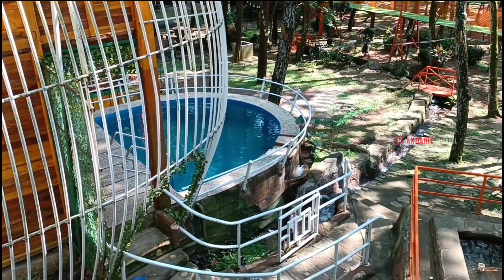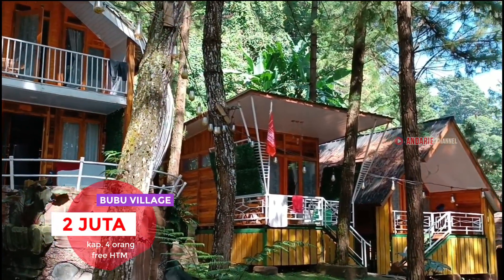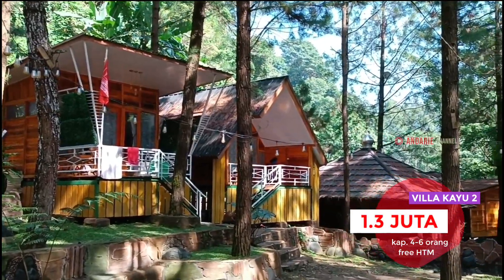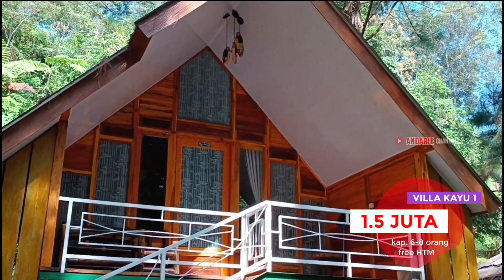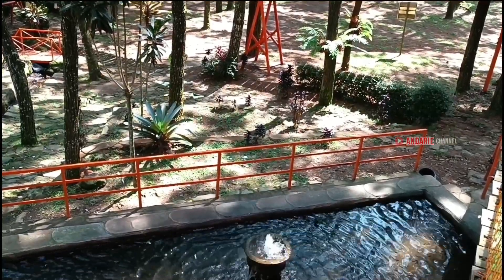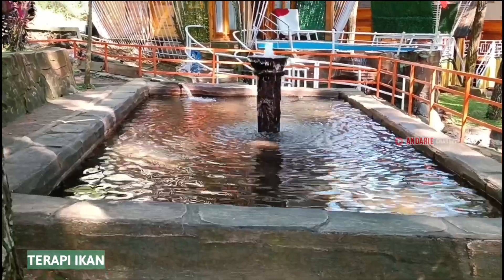Di samping jembatan ini terdapat villa yang cukup unik namanya Bubu Village. Terdapat infinity pool di depannya yang membuat villa ini menjadi viral dan waiting list. Terdapat juga villa kayu 1 dan 2 dengan harga yang bisa dilihat di layar kaca. Di depannya terdapat rapi ikan, buat teman-teman yang pengen cobain bisa cus kesini, dan ini sudah free.